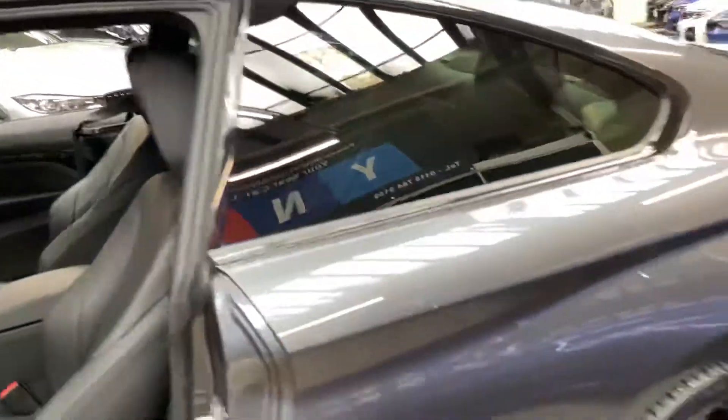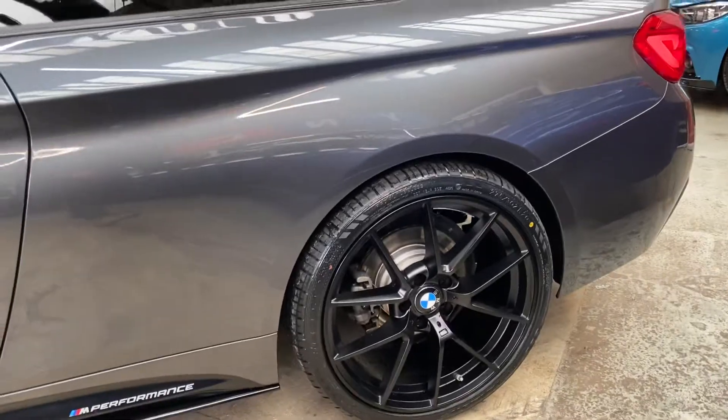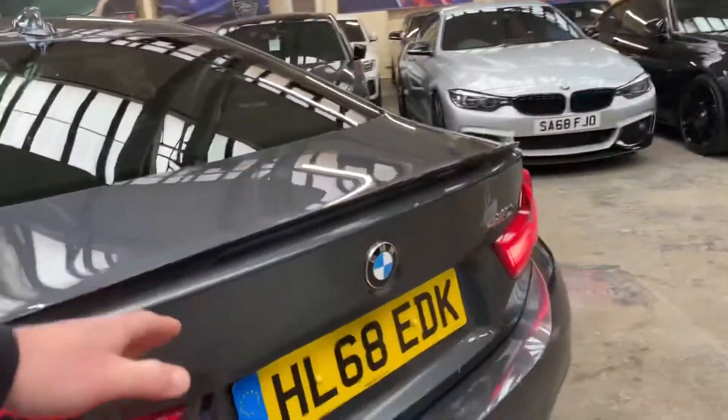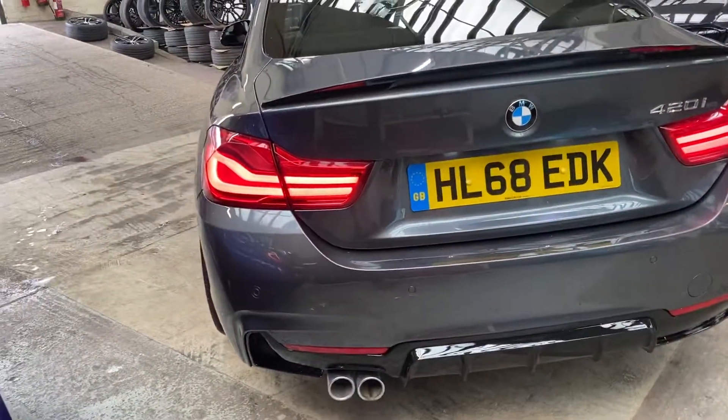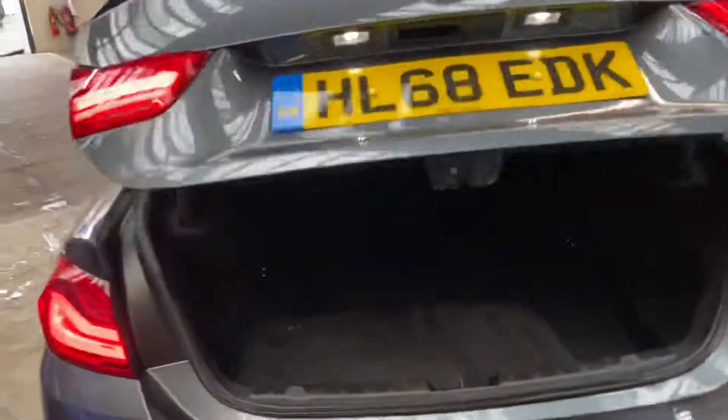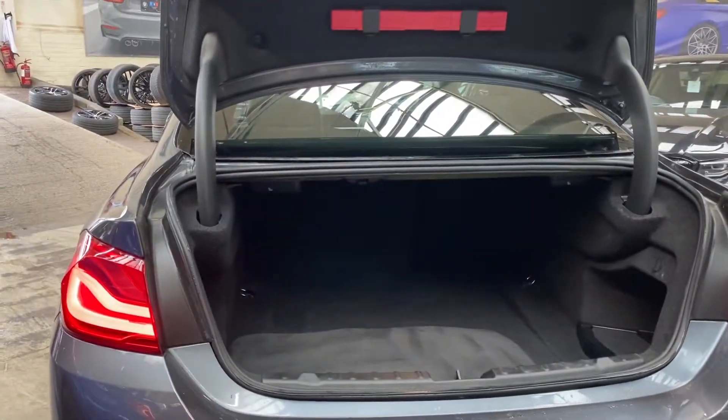Around at the back of the car you've got the wonderful looking alloy wheels with this fantastic mineral grey. Gloss black rear boot spoiler and a matching rear diffuser. LED rear lights. We've also got a very good sized boot on the 4 Series if you've not yet seen one.